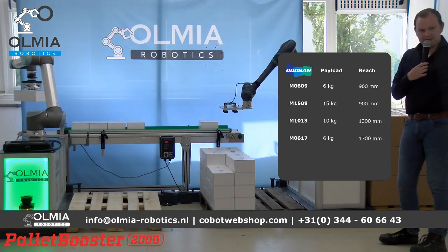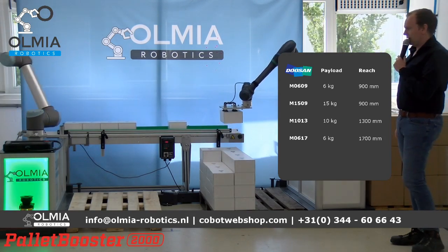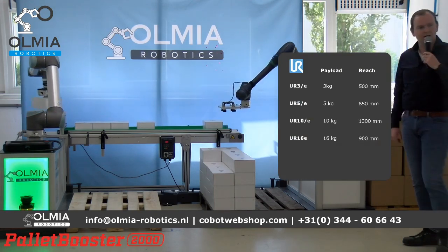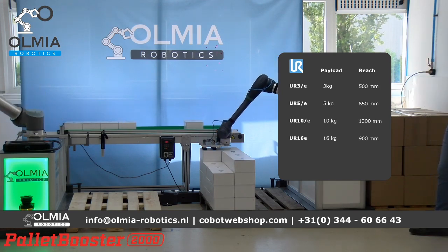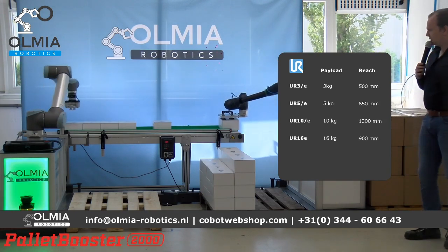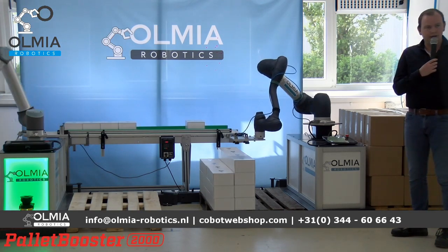De twee merken kunnen goed met elkaar samenwerken. Op de UR10 zit in dit geval een OnRobot VG10 grijper — een grijper met een ingebouwde pomp, waardoor je geen externe luchtoevoer nodig hebt. Wat bij de Dozan wel gebruikt wordt. Uiteraard is het voor beide types te gebruiken. En als u denkt: mijn robot staat er nog niet op — we kunnen met heel veel verschillende merken dit combineren.